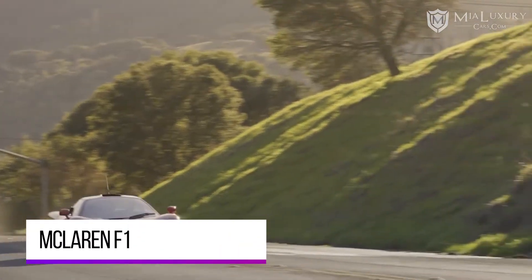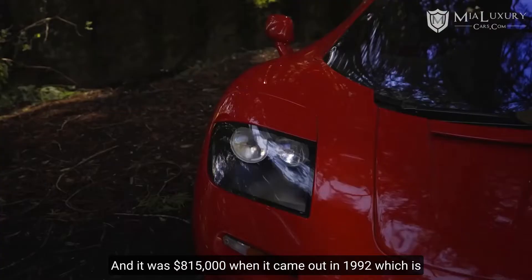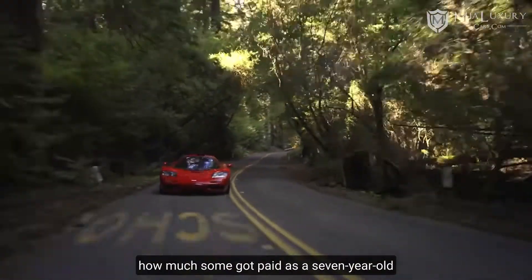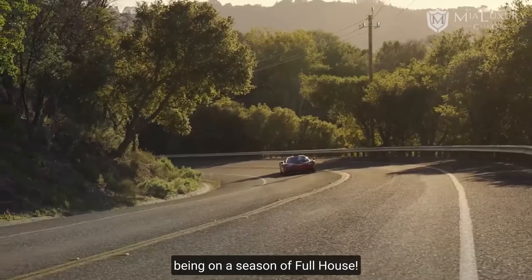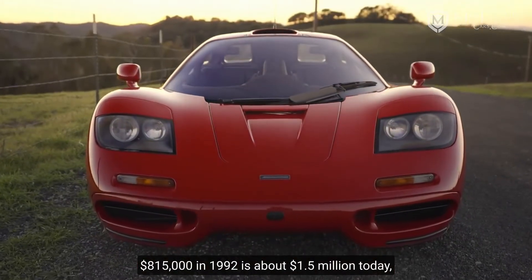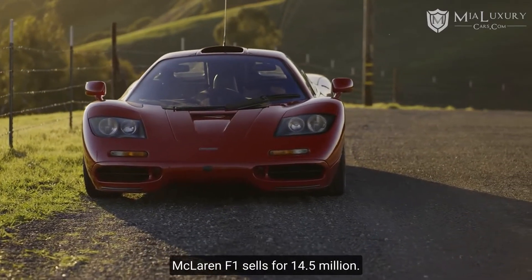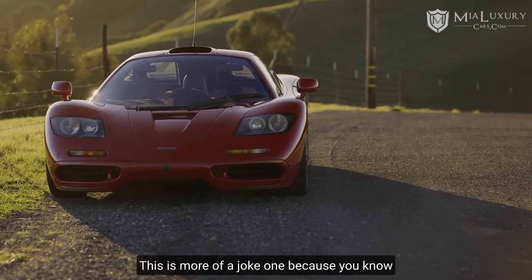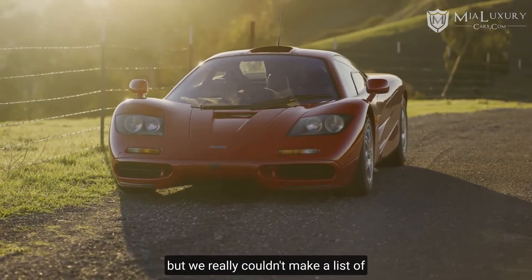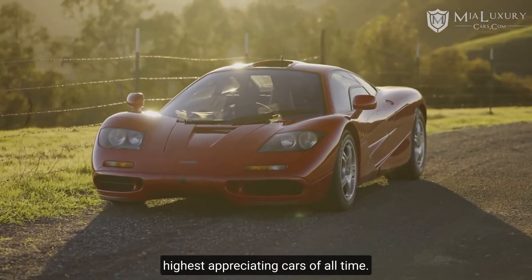McLaren F1. McLaren F1 value has increased 1,000% from when it was new. It was $815,000 when it came out in 1992 — about $1.5 million in today's money — but a McLaren F1 now sells for $14.5 million. This is more of a joke entry because essentially none of you are in the market for a McLaren F1, but we really couldn't make a list of cars with good resale value without including one of the highest-appreciating cars of all time.